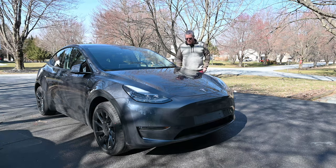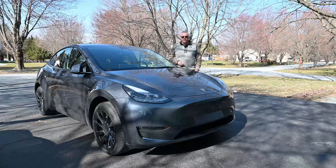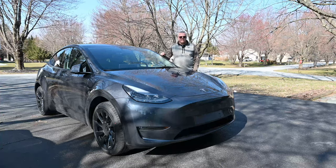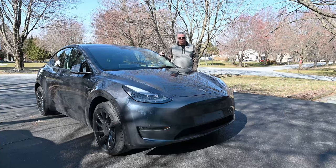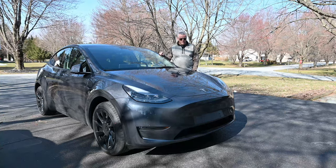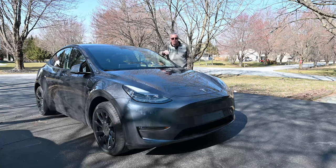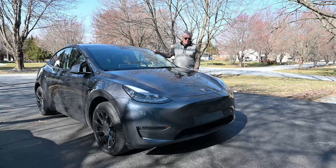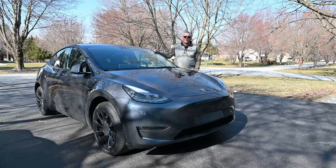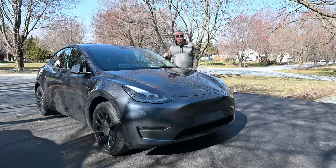Hey everyone, welcome back to my channel. Sounds weird saying that, but yeah, here we are. So I've had this Tesla now for seven weeks and I thought I'd do another video just because a lot of people are asking for it — it seems to be the Tesla community thing. The topic for today could be accessories and adventures. It's been seven weeks and we've done a few things with the Tesla, bought some accessories, planning some adventures. So let's talk about that.